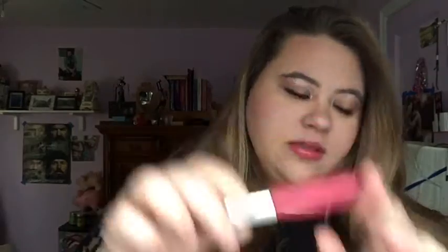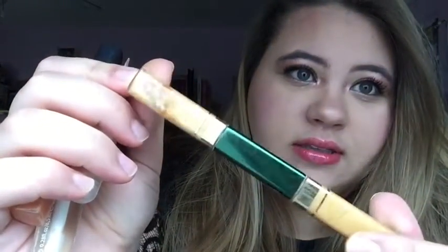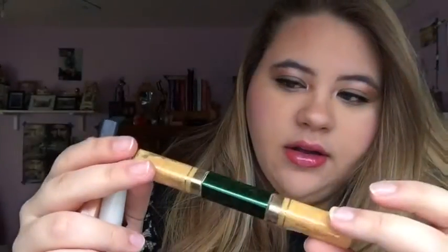And also Super Shiny Lip Gloss in Starlet — I actually really like this one, so I'm going to keep it. This is an R-Bond lip gloss, and you can see that it's completely separated, so I'm going to toss this. That's really old.